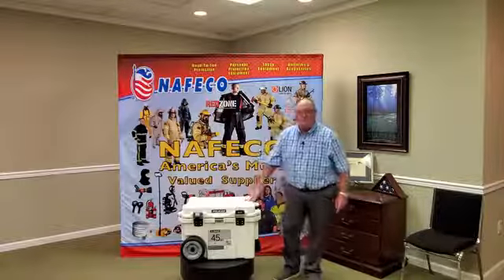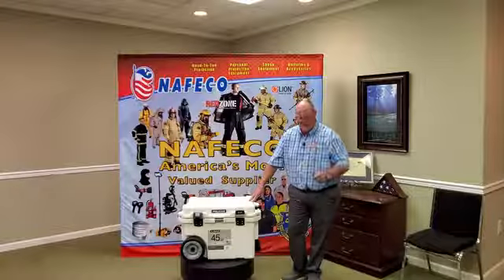As always, we thank you so much for doing business with NAFCO. We love you. May God bless you and may you have a great day.